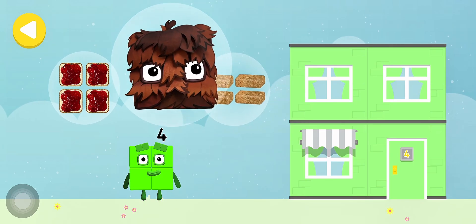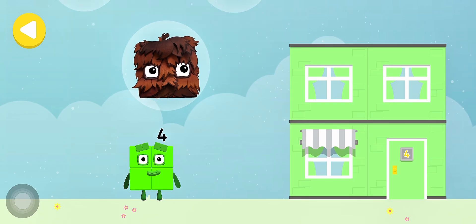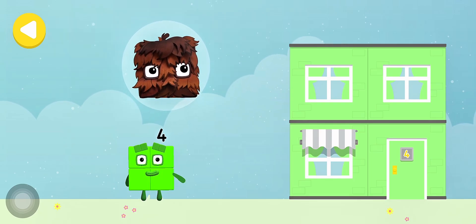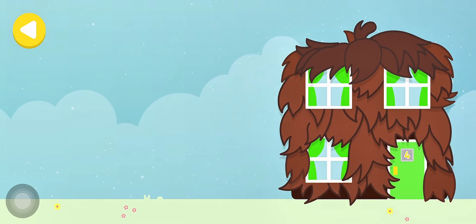4 flapjacks! Squarey! 4 square sandwiches! Just drag one of the number block's favourite things onto their home! Hooray! You helped this number block go back home!